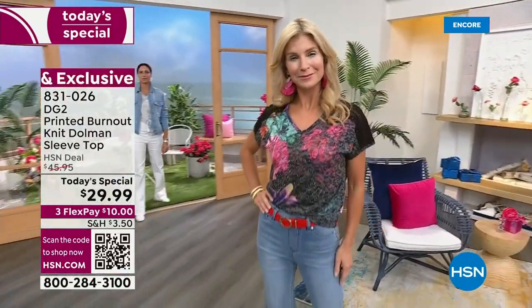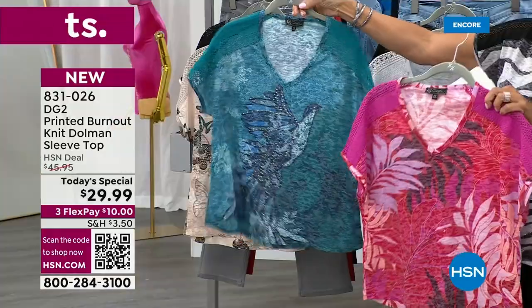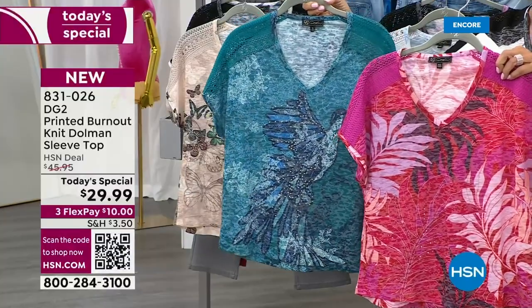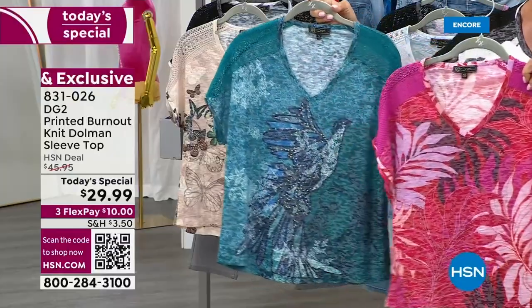This one is so pretty too. It's called the pink tropical. And we've got it in the teal. Look at the teal with the bird on the front — front and back. Beautiful. You can see it's a lighter weight tee, perfect for the summer with the burnout element. That's an expensive process. Note the crochet detailing all the way down the sleeve. And that's a dolman sleeve.